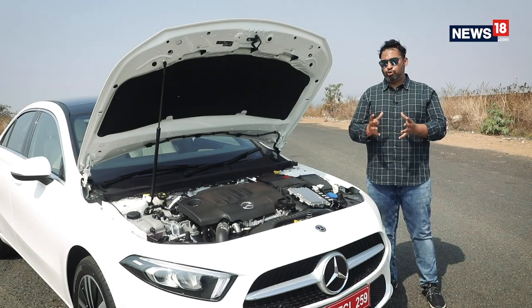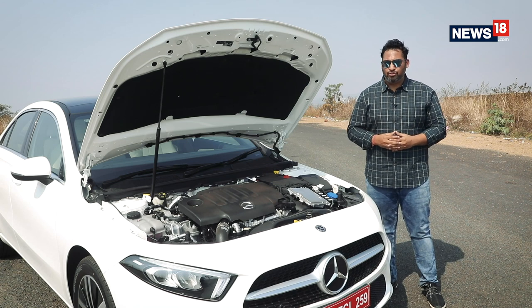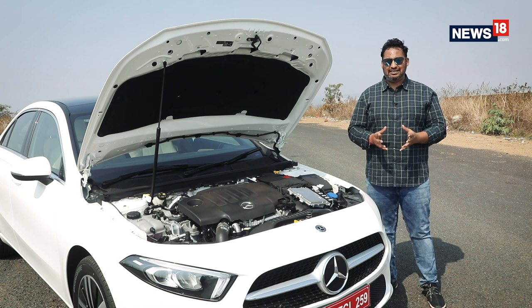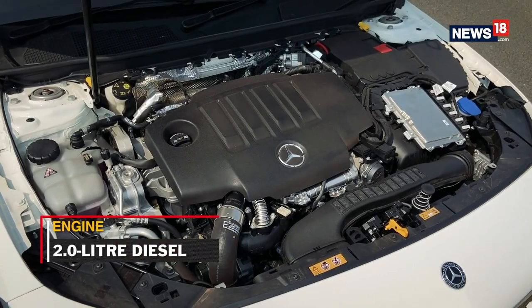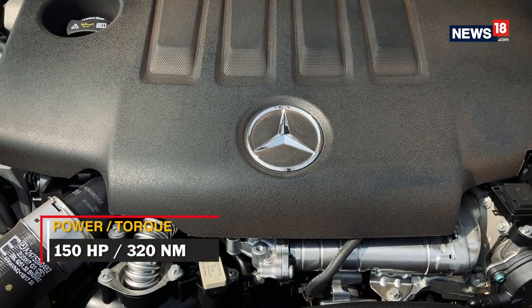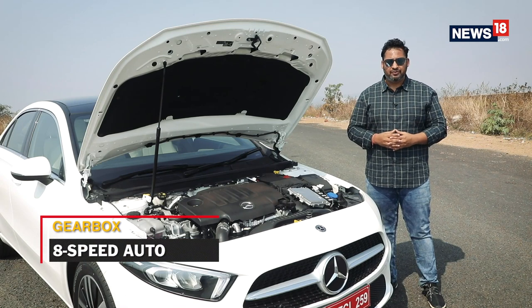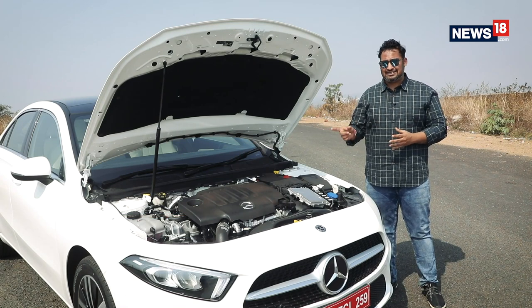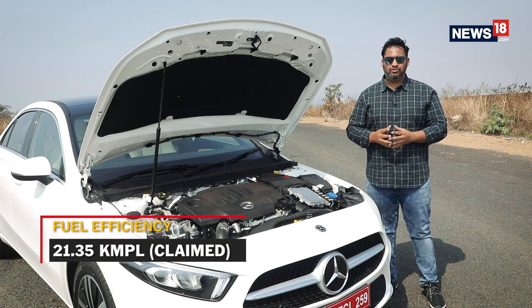At a time when most luxury car makers are reluctant to offer a wide array of engine options at launch, Mercedes-Benz is offering a full stack with the A-Class Limousine — a 1.3-liter petrol, a 2-liter diesel, and an AMG engine option as well. The one we are driving today is the 200d diesel engine, which gets 150 hp and 320 Nm of torque, mated to an eight-speed automatic gearbox. Mercedes-Benz claims this car can deliver an impressive 21.35 kilometers to a liter of fuel efficiency.